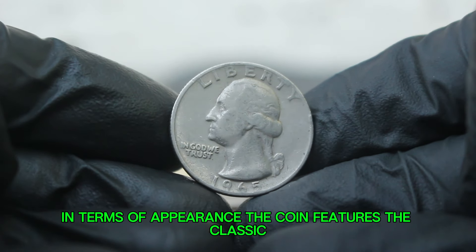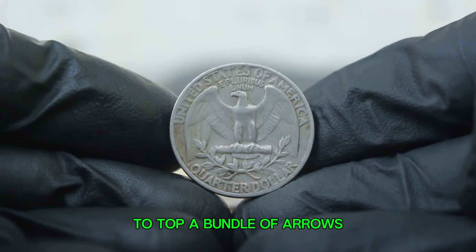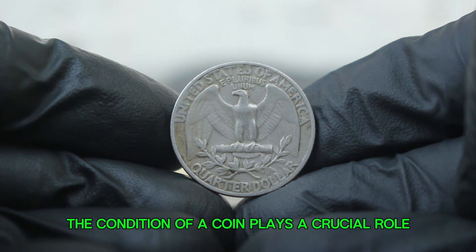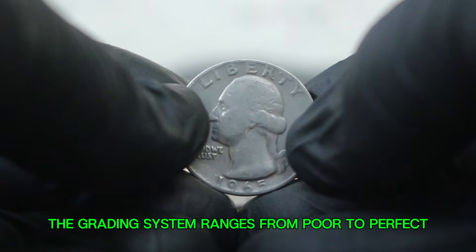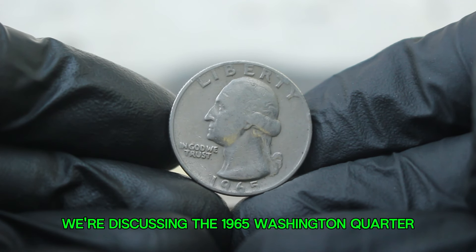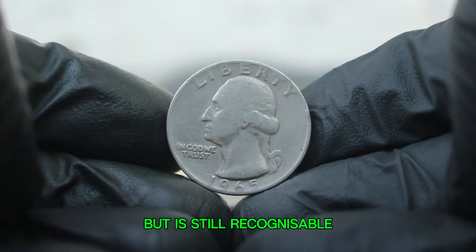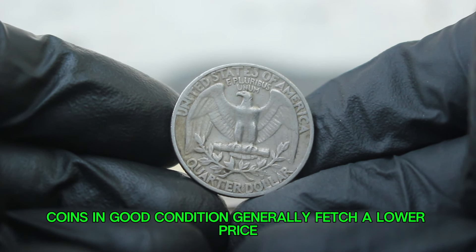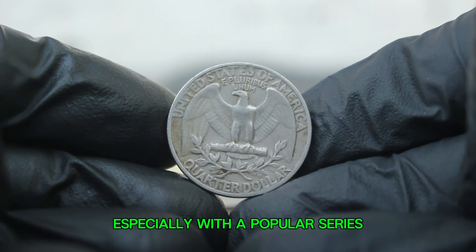The coin features the classic obverse design of Washington while the reverse showcases an eagle perched atop a bundle of arrows. In numismatics, the condition of a coin plays a crucial role in determining its value. The grading system ranges from poor to perfect mint state MS70. We're discussing the 1965 Washington quarter in good condition. A good condition coin typically shows significant wear but is still recognizable — you might see flattening on the details, but the overall design remains visible. Coins in good condition generally fetch a lower price, but the value can still surprise you, especially with a popular series like the Washington quarter.